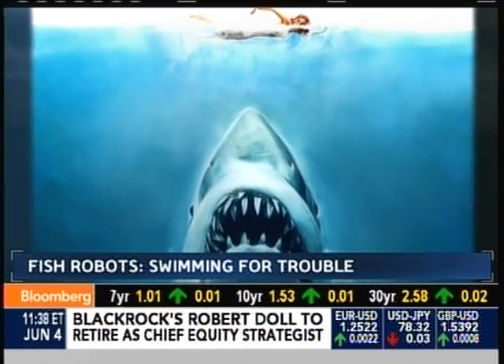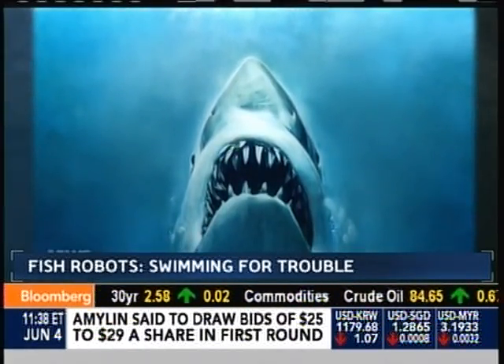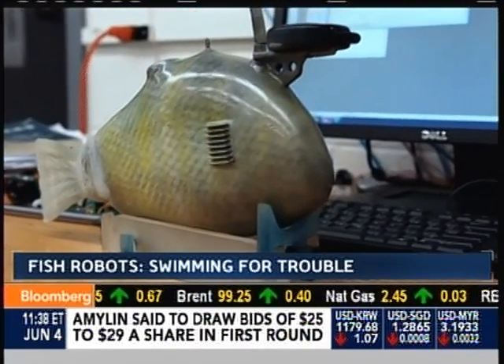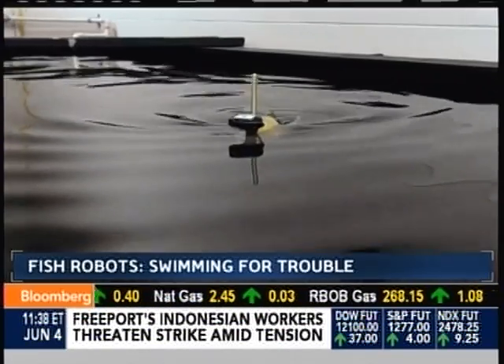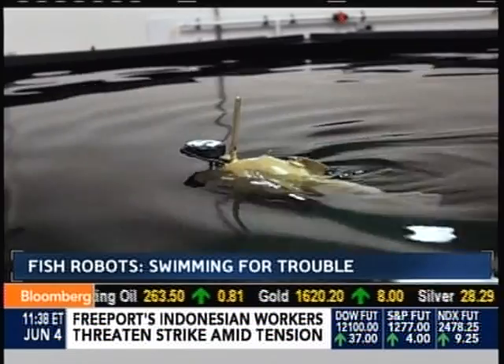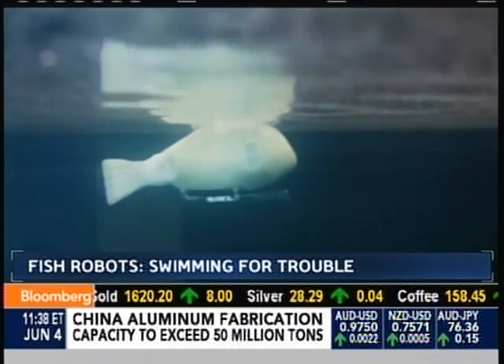The most famous mechanical fish scared the heck out of millions — that was back in 1975. But now there may be a new fish in the water, a whole lot friendlier. Meet the robo fish. Its role in life is to detect pollutants, underwater oil spills, even algae blooms.